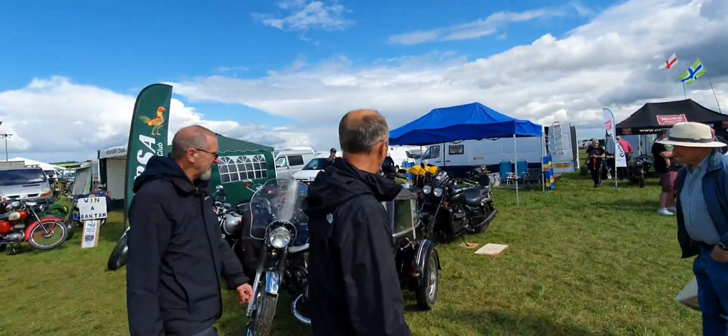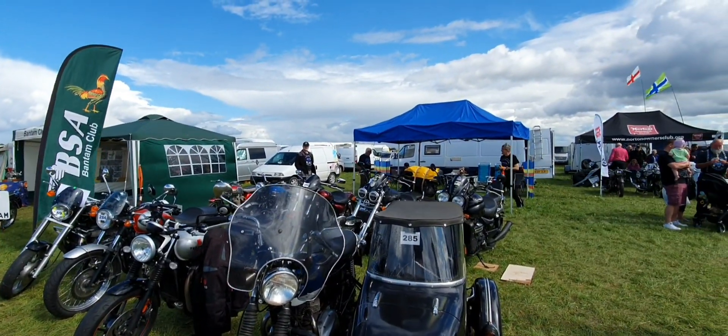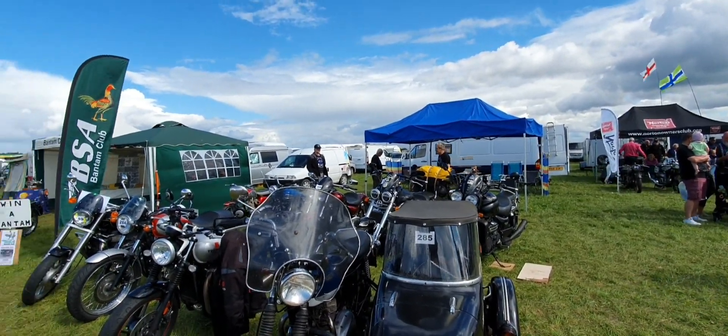Fancy one of those. And of course, Royal Enfield are making bikes in India.